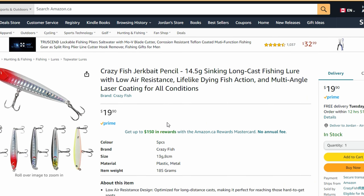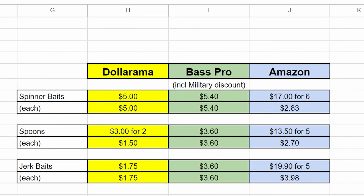Here's the summary. At Dollarama you can get everything individually except for the spoons. Spinner baits were five dollars plus tax. Spoons were two for three dollars, so exactly a dollar fifty each. Jerk baits were a dollar seventy-five — pretty much the lowest I've seen them at Dollarama. Total for one of each: eight dollars and twenty-five cents plus tax.